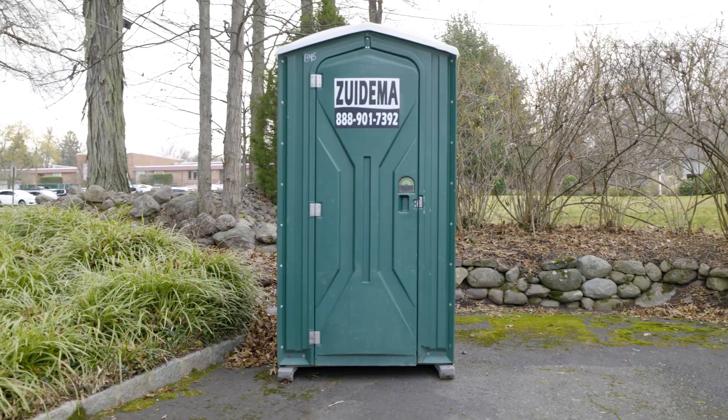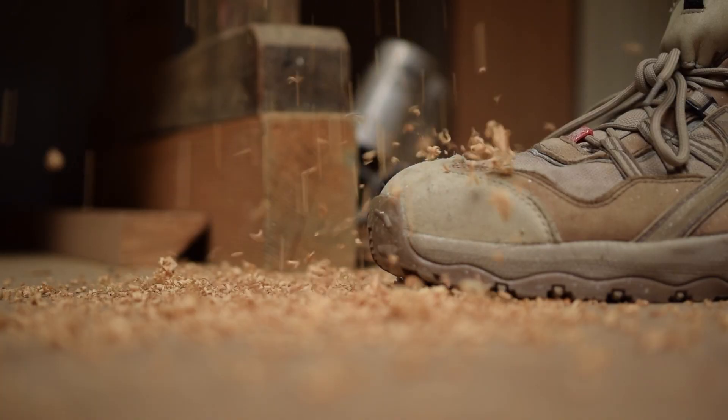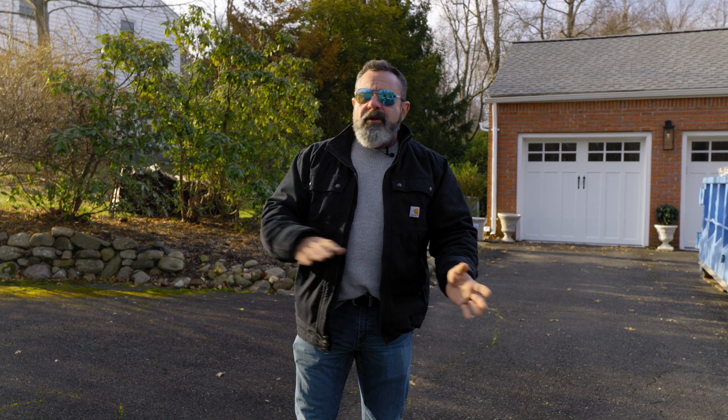So regardless of the size of your renovation, if you hire us there's going to be a portable toilet in your driveway, whether you'd like it or not. The workers use the portable toilet, so we don't have to worry about maintaining and cleaning your powder room or your bathroom. After several different subcontractors, all the workers are outside using the portable toilet, and inside we don't have to worry about using your facilities.